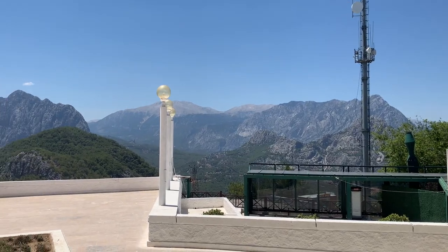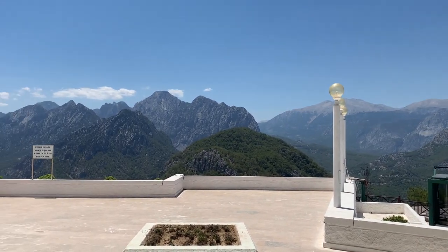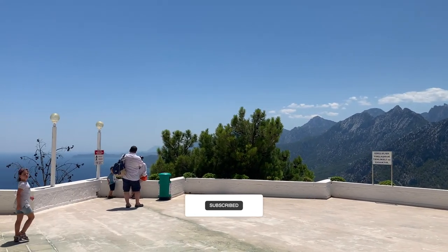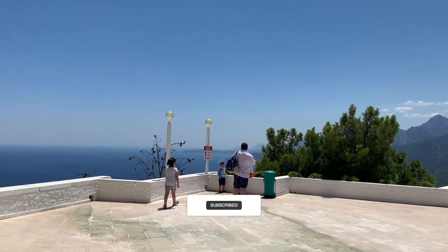Antalya didn't have much to offer me, but this was actually one of the highlights of my stay there. I would definitely recommend a trip here. Just make sure that you don't get overcharged or ripped off by the touts.